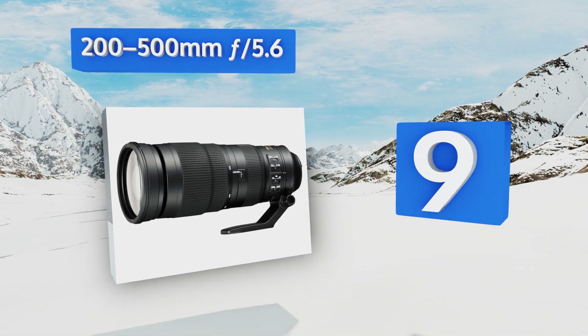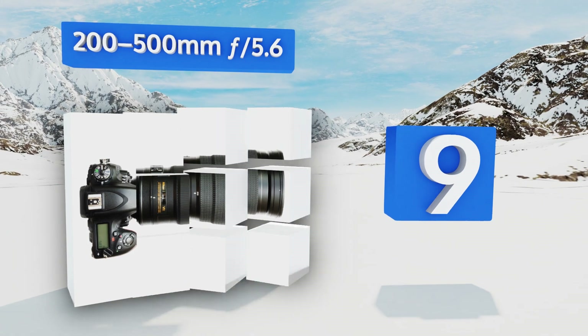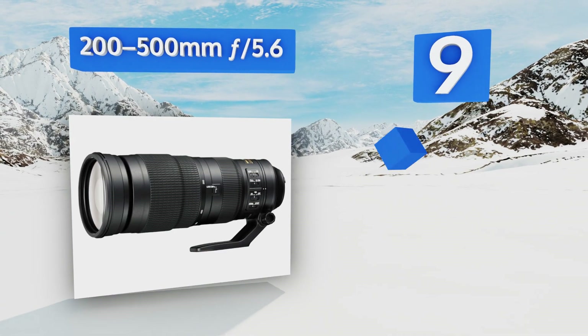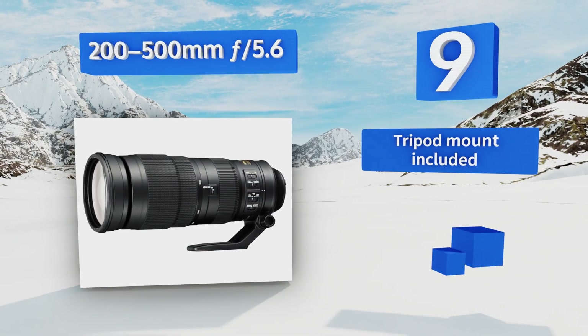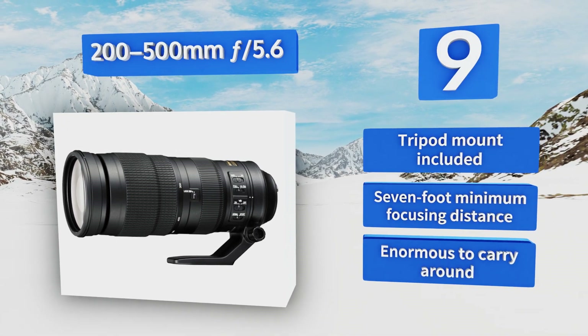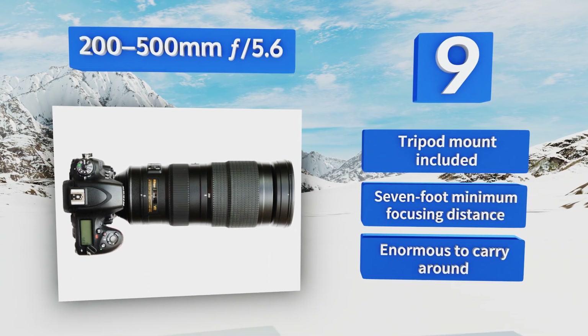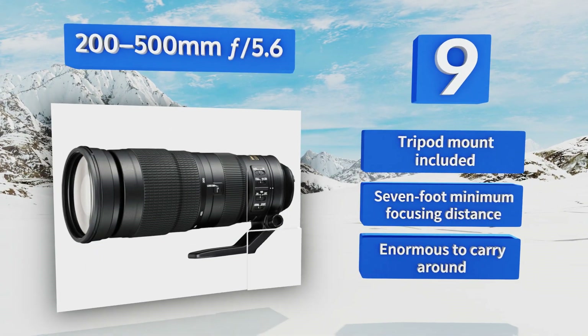At number nine, anyone venturing on a wildlife safari who doesn't want to get too up close and personal with a lion or a rhino would do well to consider the Nikon 200-500mm f/5.6. Its extreme telephoto reach comes in handy at sporting events too. It includes a tripod mount and has a seven-foot minimum focusing distance, but it is enormous to carry around.